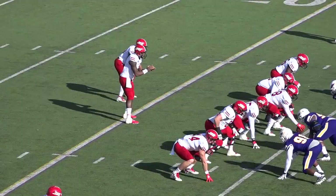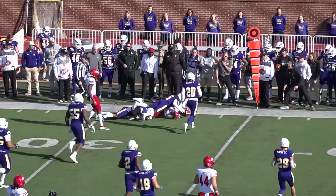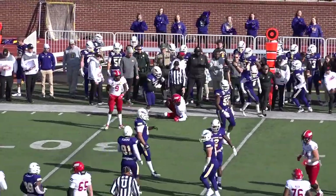First touchback of the game from kicker Zaydan. Coop fakes, pulls it out, goes outside, got it out to Hester, caught it, got across the 30 behind the Daniel Byrd block.